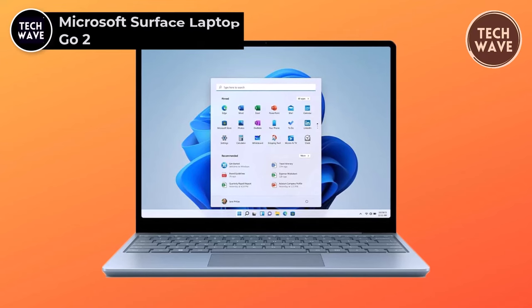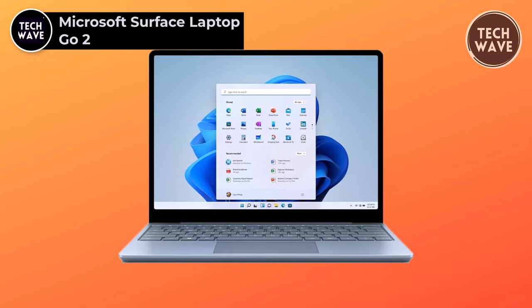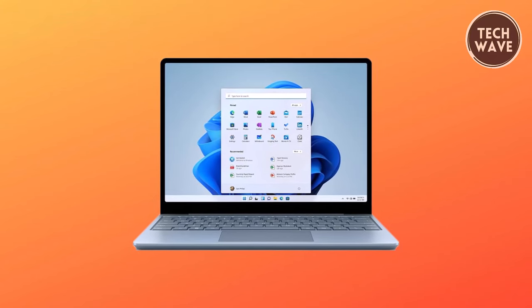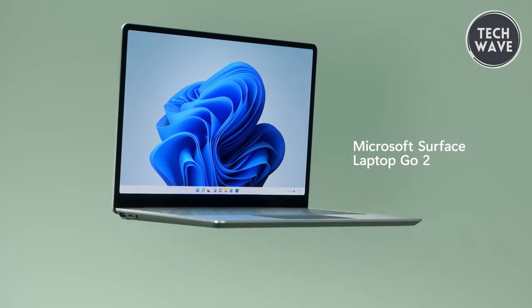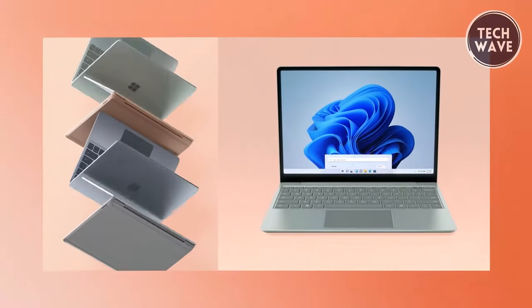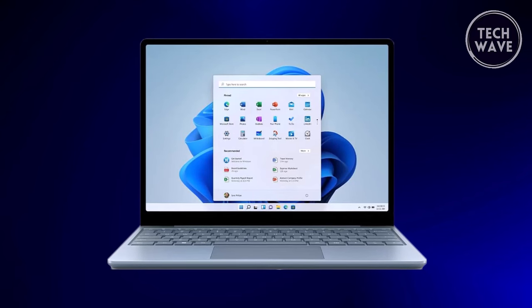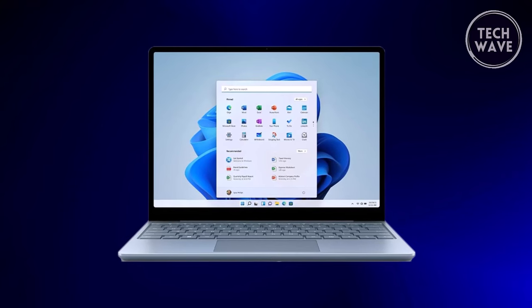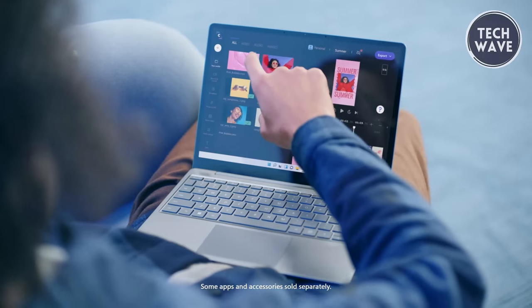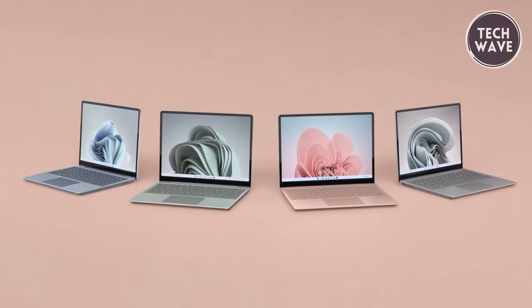Microsoft Surface Laptop Go 2. The Microsoft Surface Laptop Go 2 emerges as a sleek and powerful computing companion, offering an enticing blend of portability, performance, and modern design at an affordable price of $520. Weighing in at just 2.48 pounds, its slim and lightweight profile makes it effortless to carry everywhere, complemented by a stylish 12.4-inch PixelSense display. Under the hood, the laptop has a robust Windows 11 operating system, an 11th-gen Intel Core i5 processor, and an impressive battery life of up to 13.5 hours.